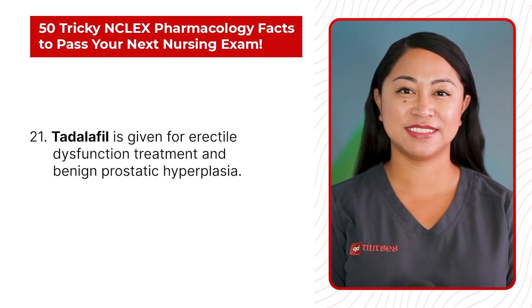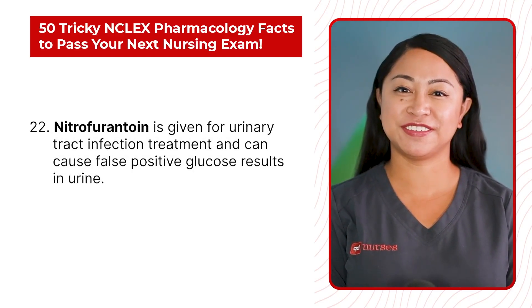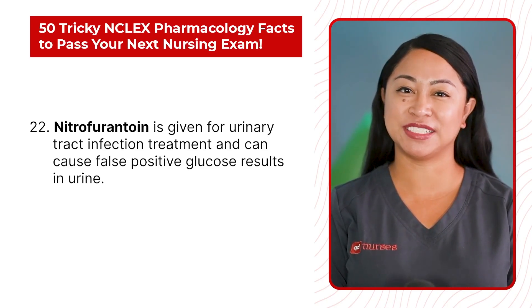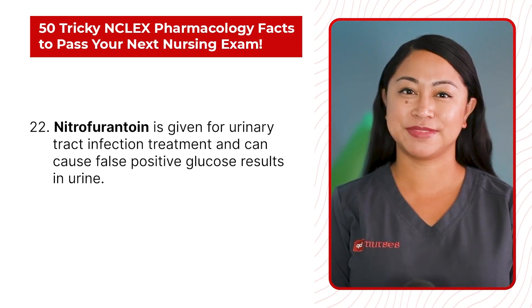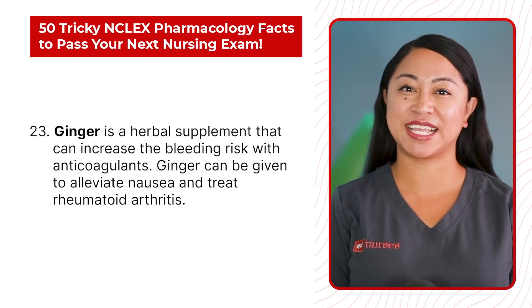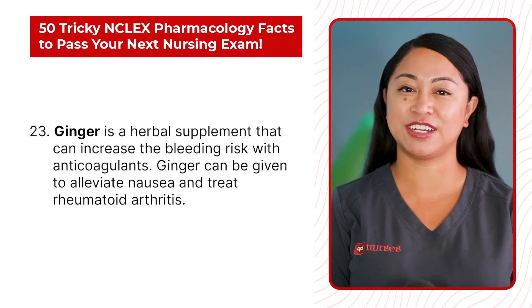Statement 22: Nitrofurantoin is given for urinary tract infection treatment and can cause false positive glucose results in urine. Statement 23: Ginger is a herbal supplement that can increase the bleeding risk with anticoagulants. Ginger can be given to alleviate nausea and treat rheumatoid arthritis.